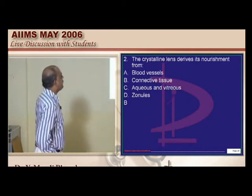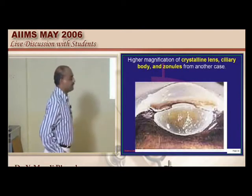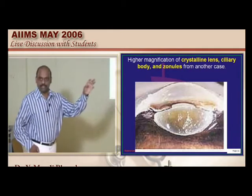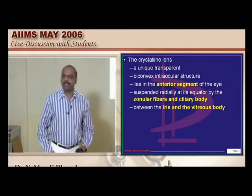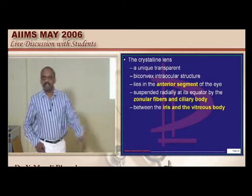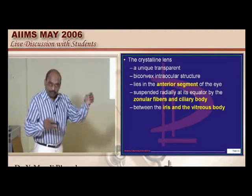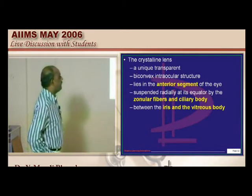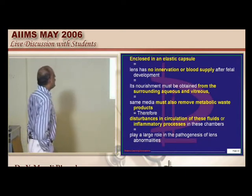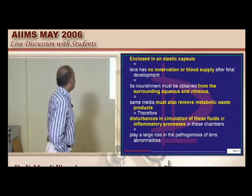Crystalline lens typically derives its nutrition from where? It is from the aqueous and vitreous — something you should not forget. The crystalline lens is a unique transparent biconvex intraocular structure lying within the anterior segment of the eye. Zonular fibers and ciliary bodies suspend it along the equator, and it is located between the iris and the vitreous body. The lens is enclosed in an elastic capsule and has no innervation and no blood supply.